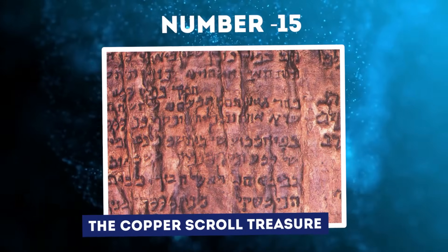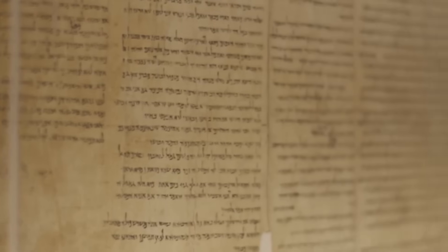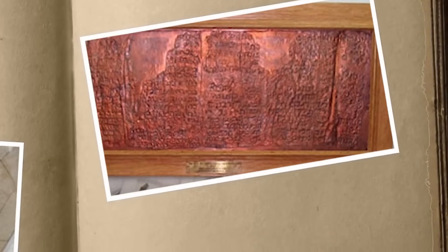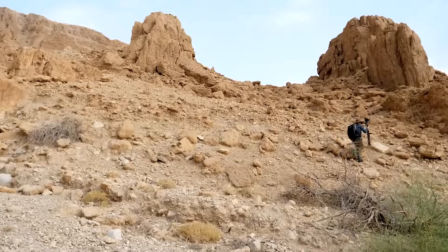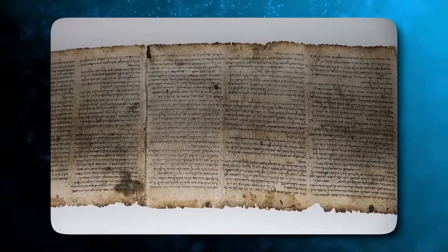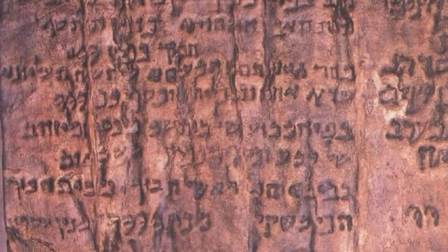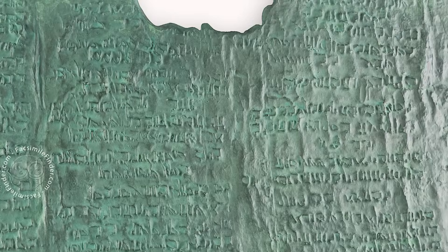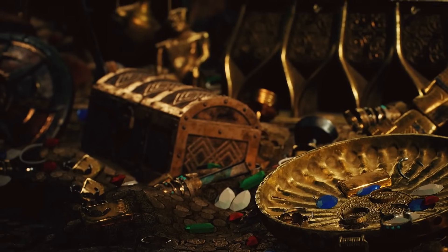Number 15: The Copper Scroll Treasure. Of all the Dead Sea Scrolls unearthed in the 1940s and 50s, none has puzzled researchers more than the Copper Scroll. This highly unusual scroll was found by archaeologists among the caverns of Qumran in 1952. Unlike the other scrolls, the Copper Scroll was etched on thin sheets of alloyed copper rather than parchment or papyrus. Even more intriguingly, the text does not contain literary works or religious writings but instead appears to describe a massive hidden treasure.